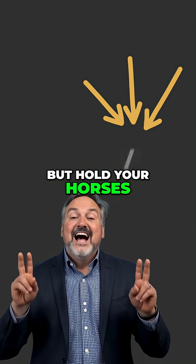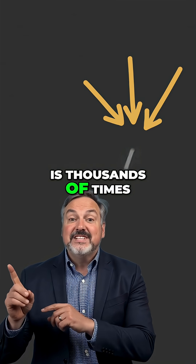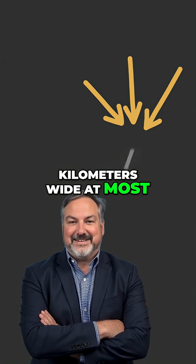But hold your horses. Harvard scientist Avi Loeb ran the numbers. The stripe's massive length is thousands of times bigger than the object itself. We know 3i Atlas is only about 46 kilometers wide at most.